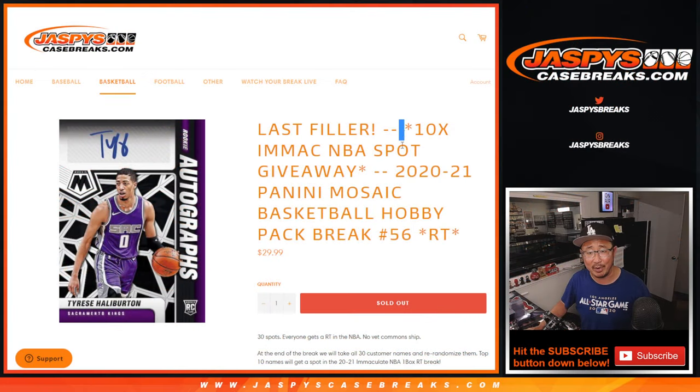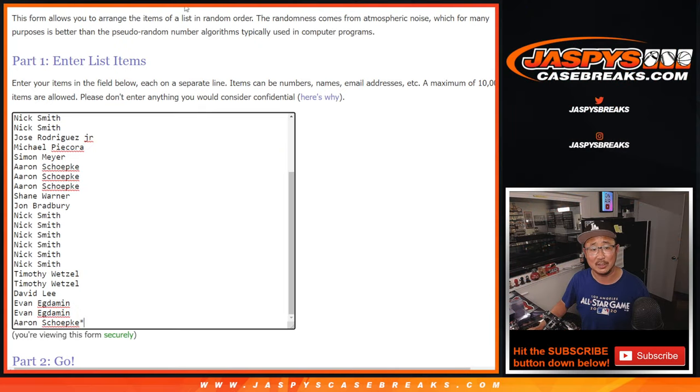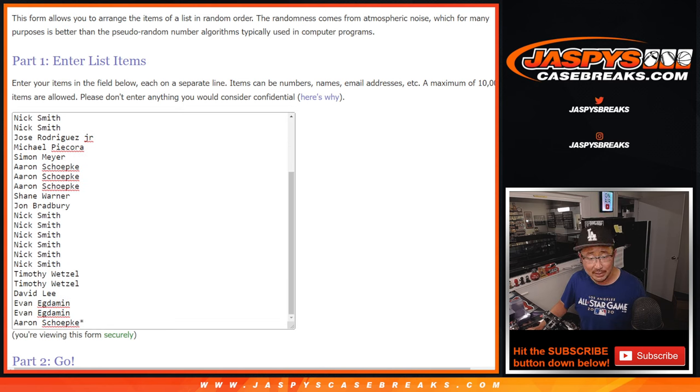Anyway, the whole point of this is not really the break — it's giving away those Immaculate spots. Big thanks to this group for getting into it, appreciate it. Did I grab the right list? I did.